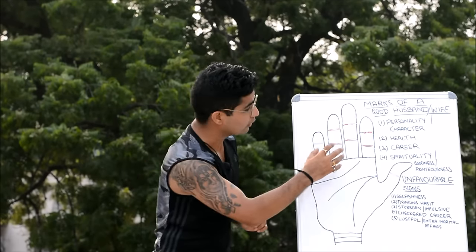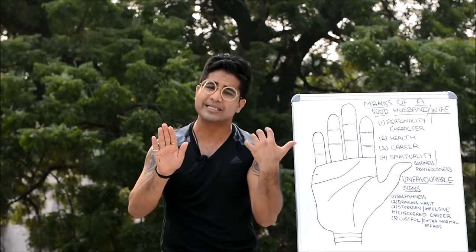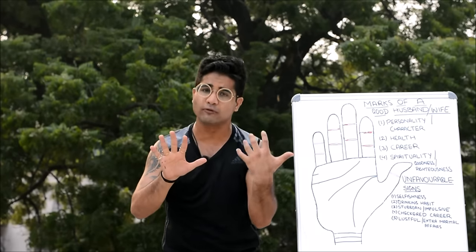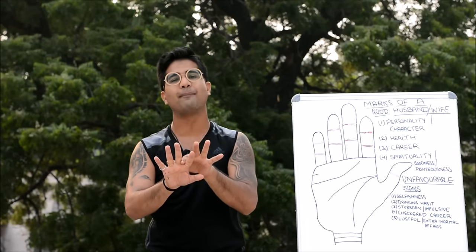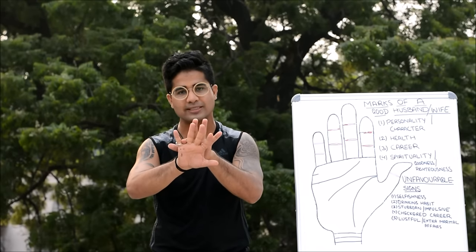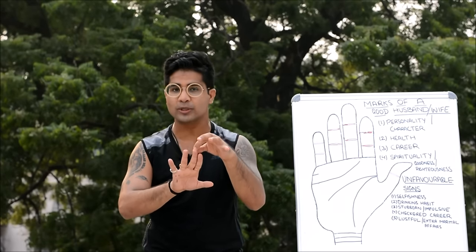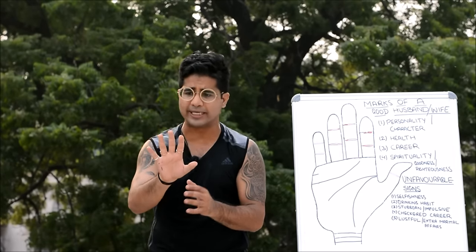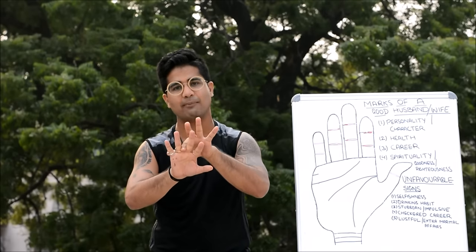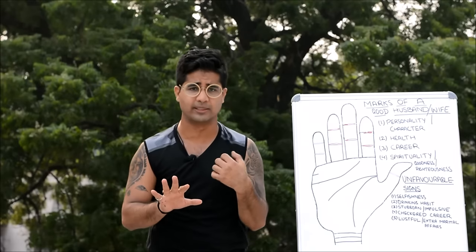Next, looking at the fingers: if the fingers are closely attached to each other naturally, this tells about someone being conformist and conservative. The more naturally open the fingers are, the more non-conformist the attitude. Any natural gap between the index and middle finger tells about an independent thinker. A gap between the ring finger and little finger tells about independence in actions, with a somewhat carefree disposition. A rare natural gap between the middle and ring fingers tells that the person may lack concern and responsibility towards family members.